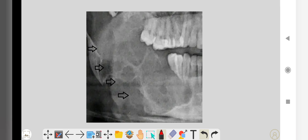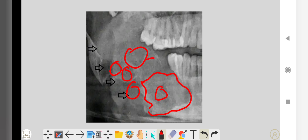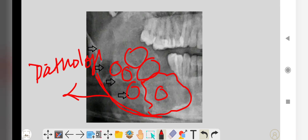This is also a multilocular type of ameloblastoma showing multiple locules and multiple radiolucencies. You can also see thinning of the angle of the mandible, which sometimes leads to pathological fracture.